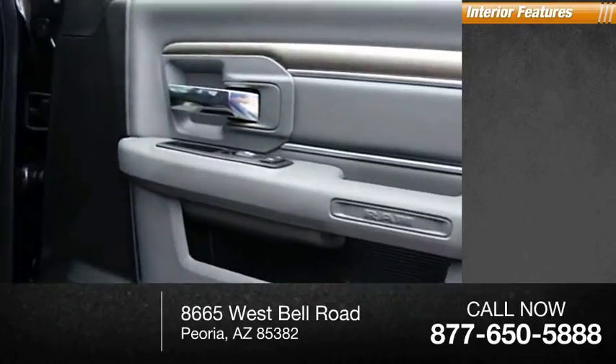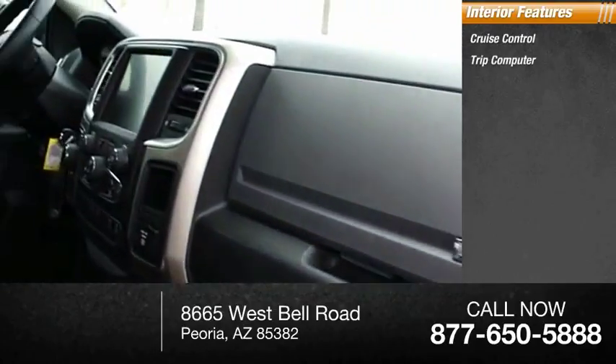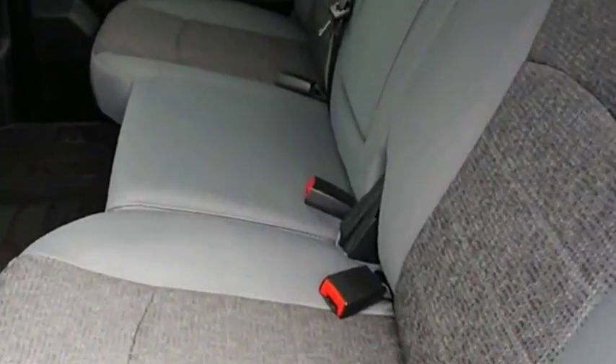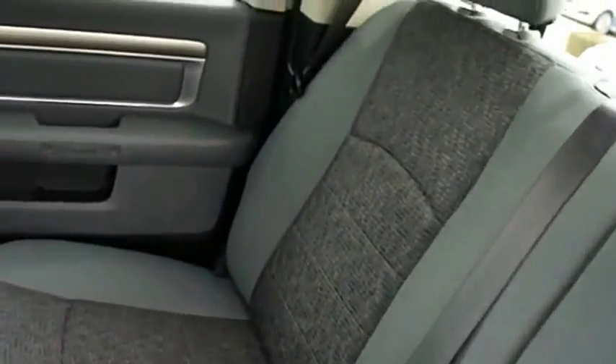Inside you'll find cruise control, trip computer, child safety locks, power steering, compass. If you like it online, you'll love it in your driveway. Take it for a spin today.